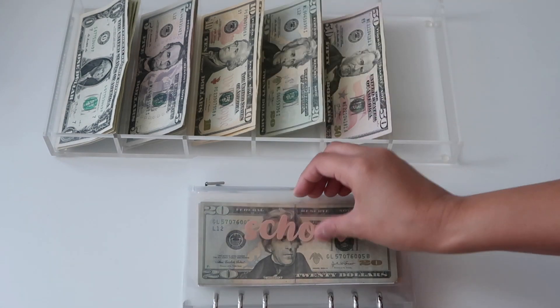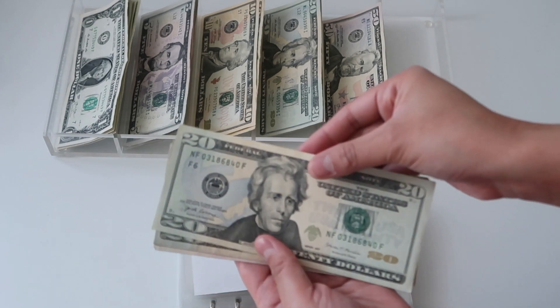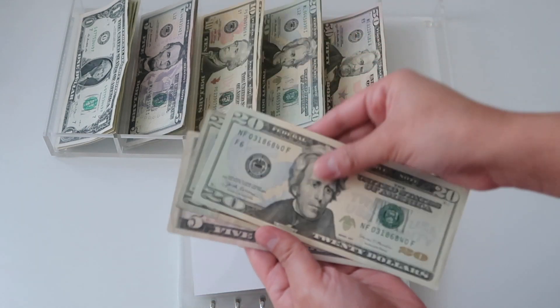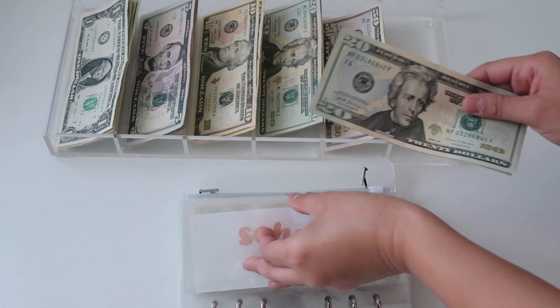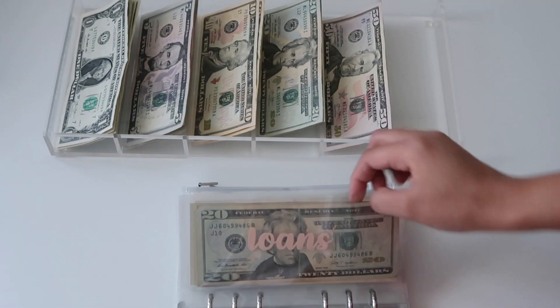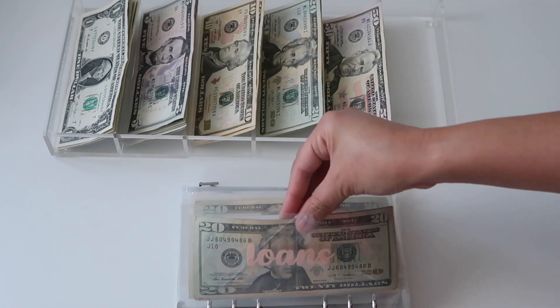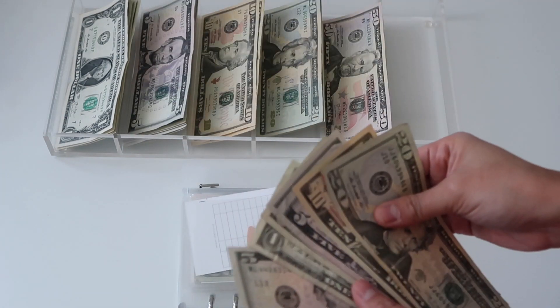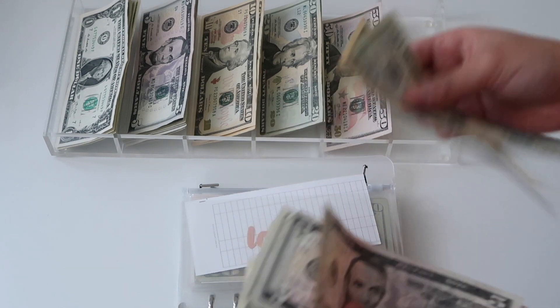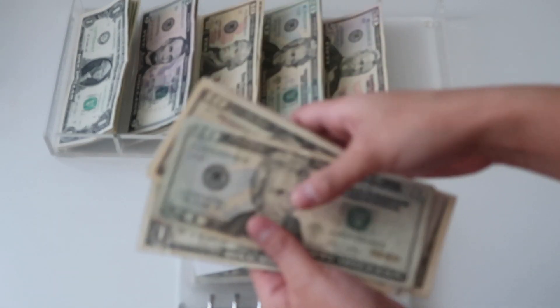School is getting twenty dollars and it now has twenty, forty-five. Loans is getting five dollars and it now has 20, 30, 35, 40, 45, 46, 47.